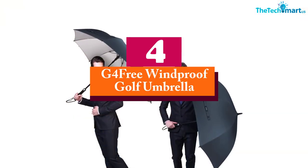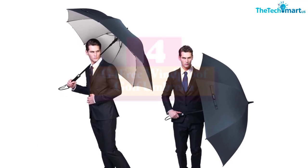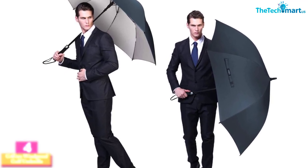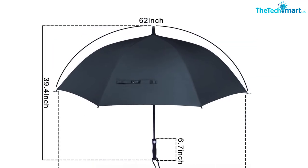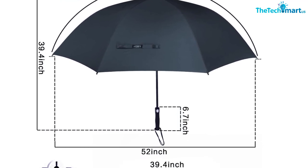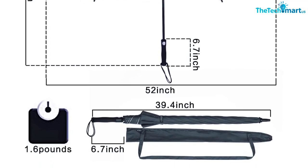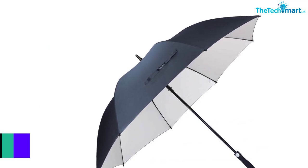At number four, we have the G4 Free Windproof Golf Umbrella. Its oversized canopy is made from 210T Pongee, a micro-weave fabric known for its water-resistant, quick-drying qualities. The underside features an anti-UV silver coating giving the umbrella an SPF rating of 50 plus, blocking 99.95 percent of the sun's rays so you can spend hours outside without getting burned.